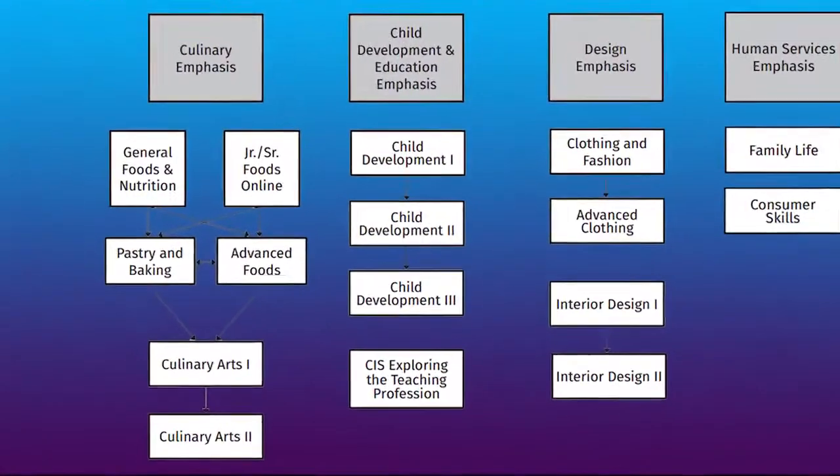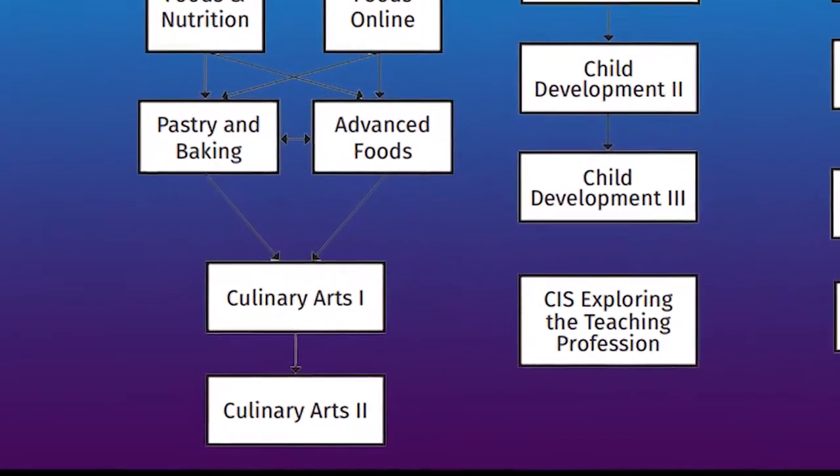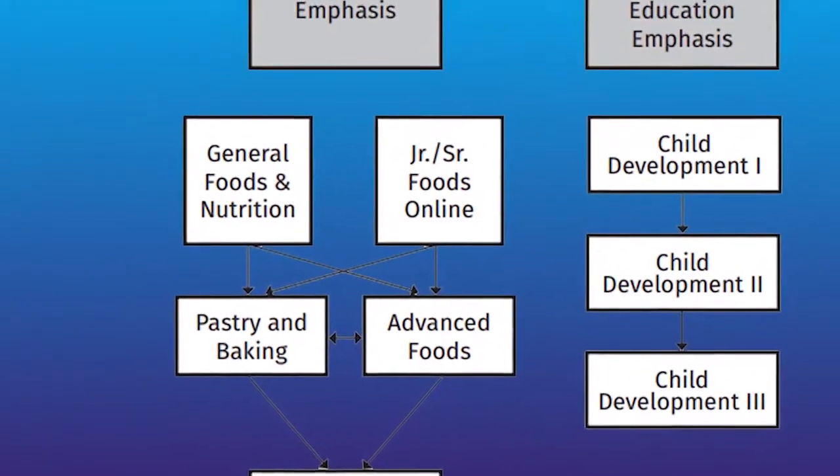I'm Miss Wheeler, teacher in the FACTS department along with Miss Roberto. The classes that we have to offer you are Intro to Foods, Advanced Foods, Pastry and Baking, and Culinary Arts 1 and 2 for the Food Series.